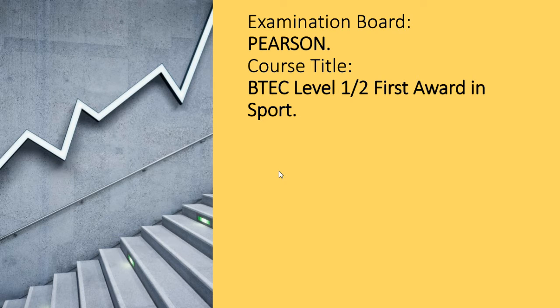Hello boys, Mr. Johnson here from PE. Next week is your Year 9 Parents Evening stroke option evening, so I just want to talk you through what the option is for PE.